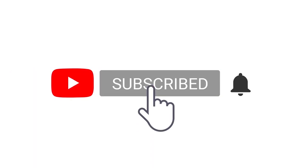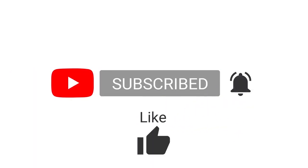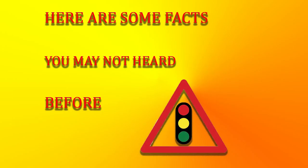Please subscribe to my channel, press the bell icon, like, comment, and share. Here are some facts you have not heard before.